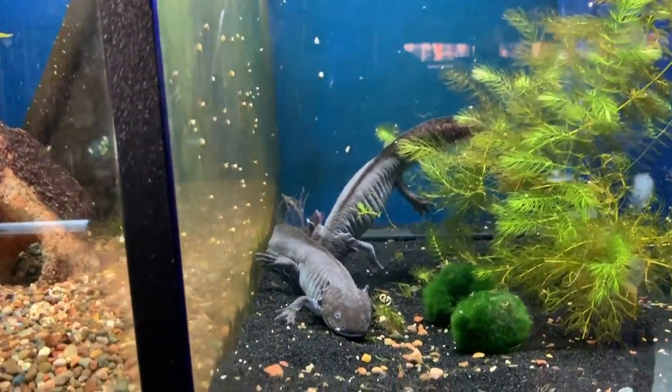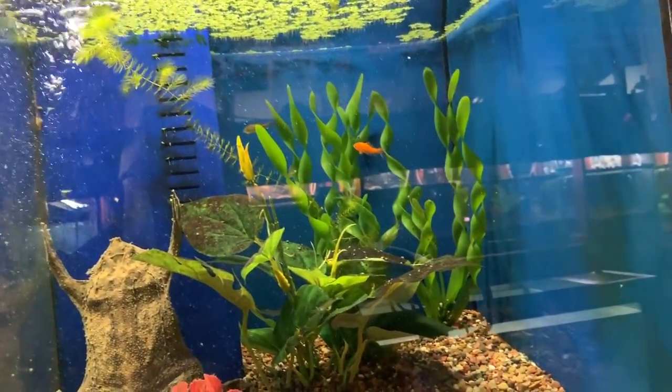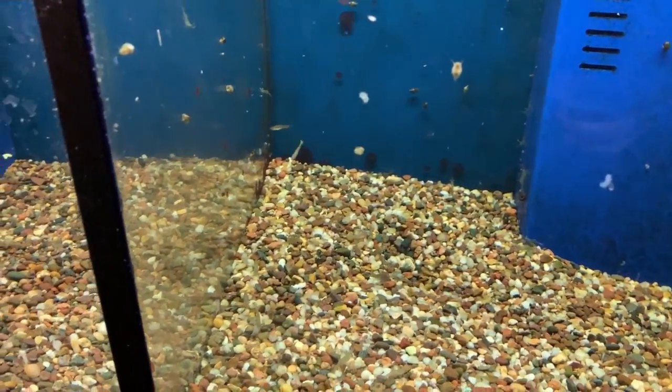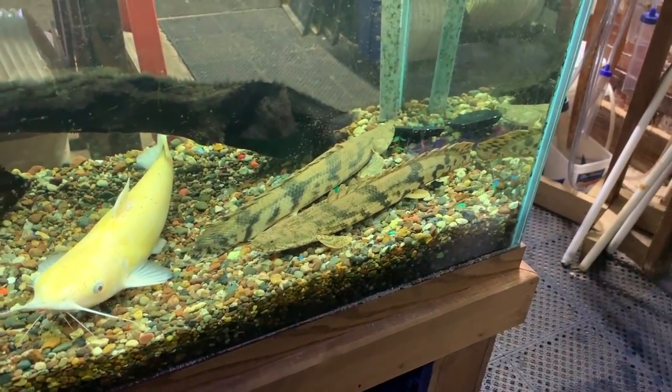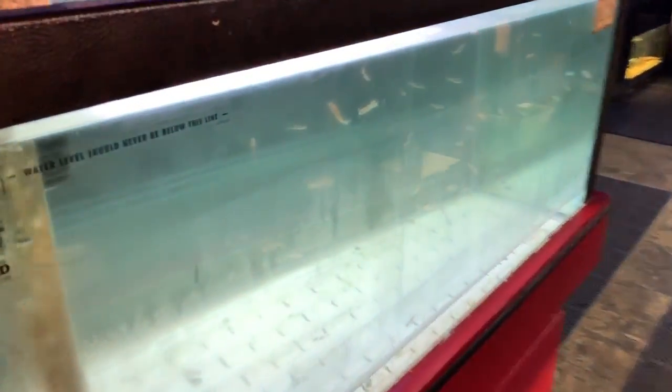Some axolotls — I don't see them for sale in New Jersey because I think they're illegal. Nothing in there, just some little fishies and ghost shrimp it looks like. Love the old school feel. Feeders, little catfish, bichir maybe. I love the old school feel — just tanks everywhere, all separate in this section.